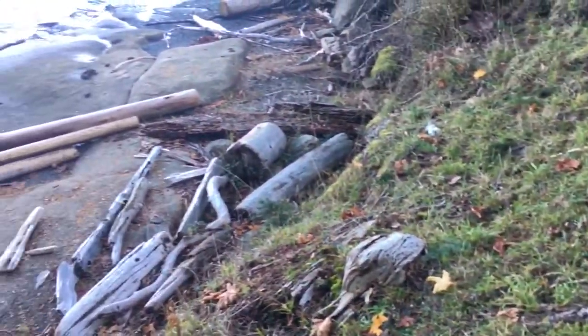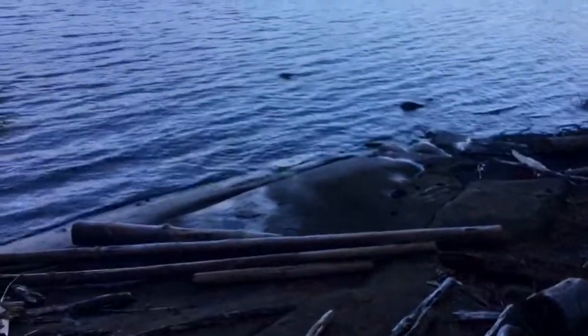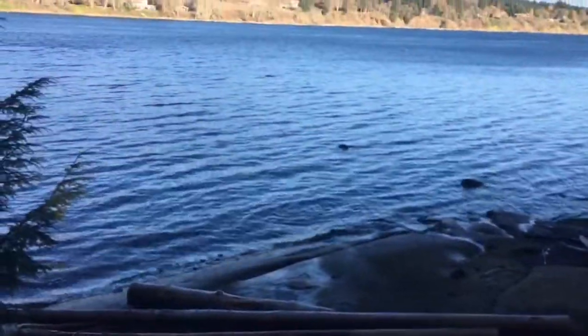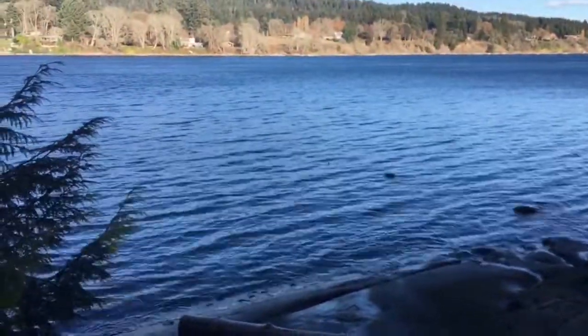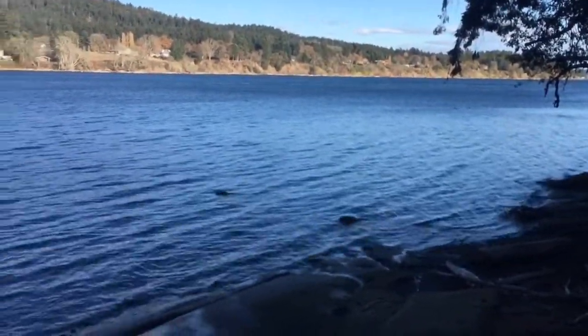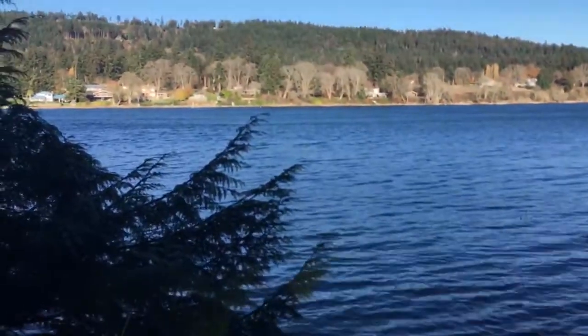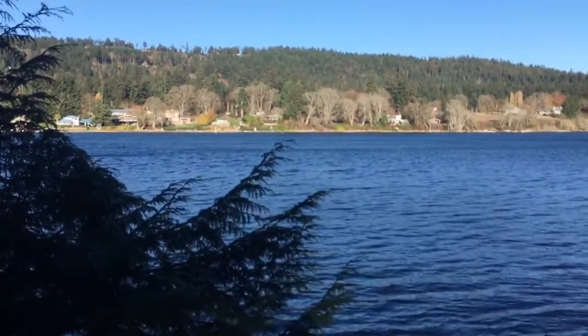I'm just standing on the side of the slope here, and it's a very high tide. At low tide, there is a reef out front, but right now it's absolutely gorgeous out. And we are looking across False Narrows to Gabriola Island.